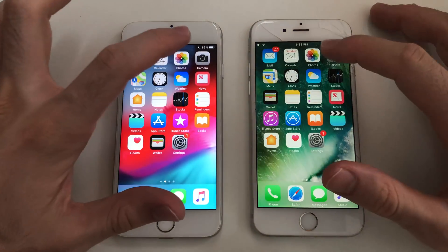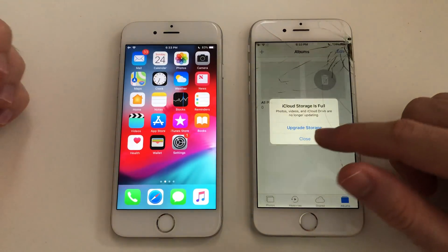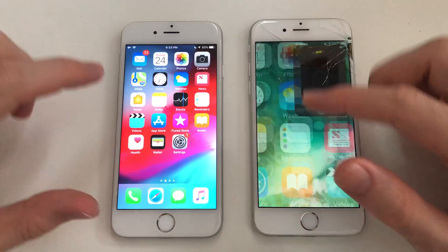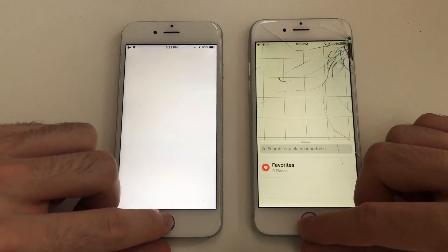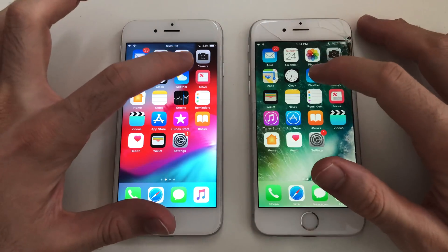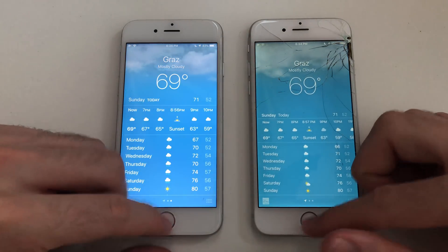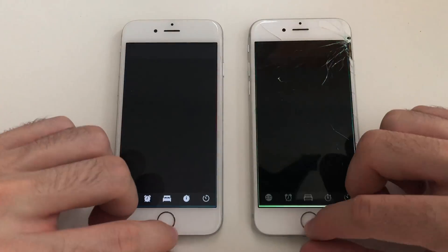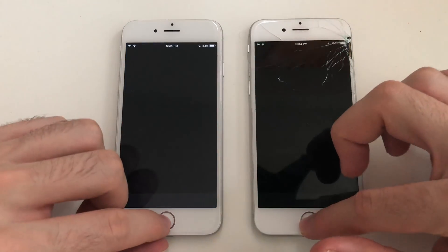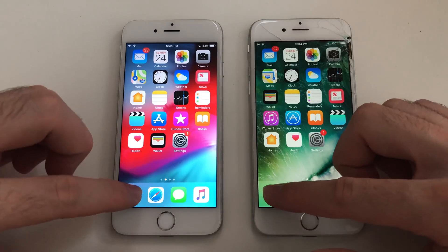Starting with the Calendar app — that was actually about the same. Going for Photos. Going for Camera — that was definitely faster on iOS 10. Going for Maps. Next up the Weather app — definitely iOS 10 is faster. Going for Clock — about the same. Going for HomeKit — that was actually faster on iOS 10; iOS 12 took some time.